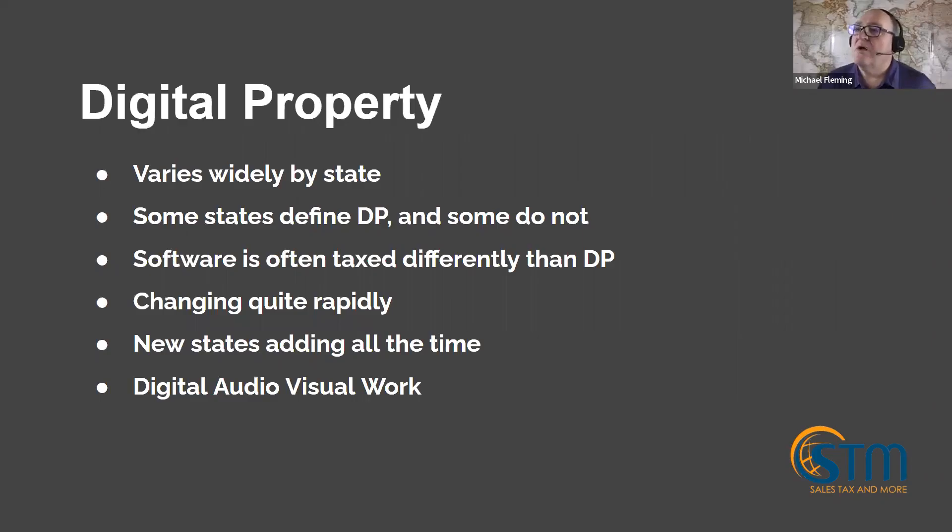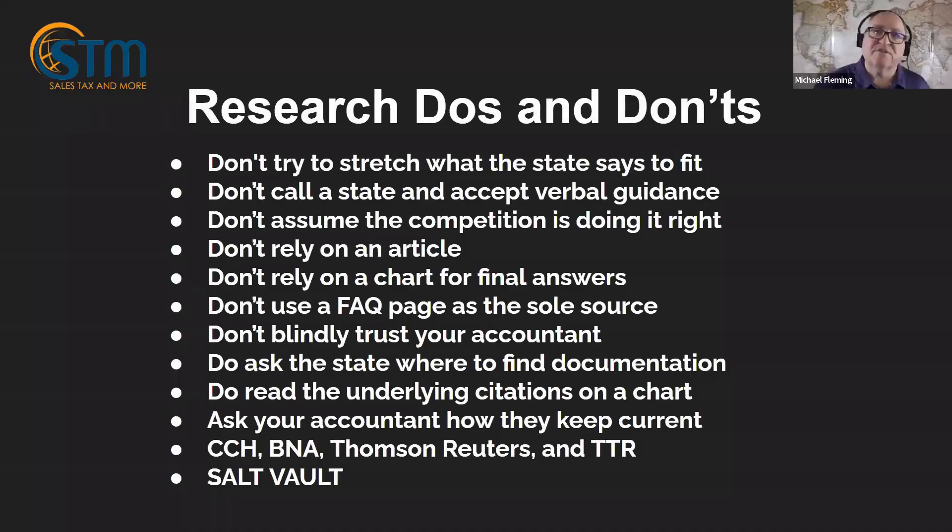Digital property sometimes falls under services in some states, but most of the time it falls into its own category. A lot of states are moving to tax digital services, but we'll cover that in a different presentation. Right now let's talk about research do's and don'ts.